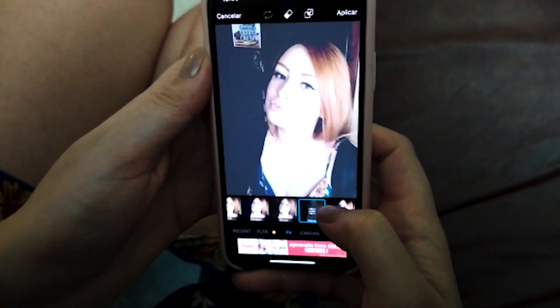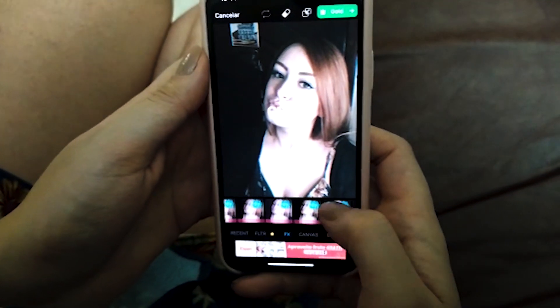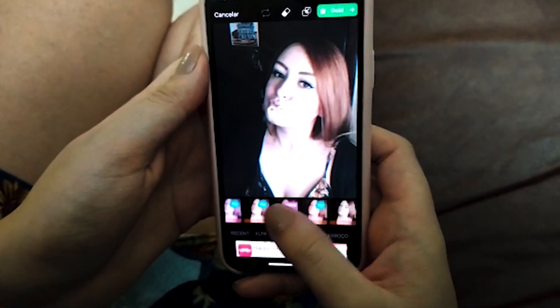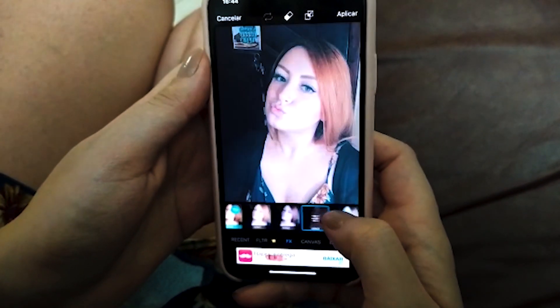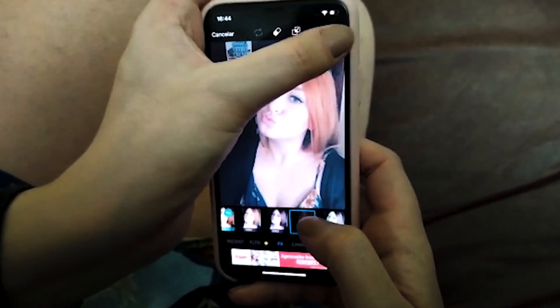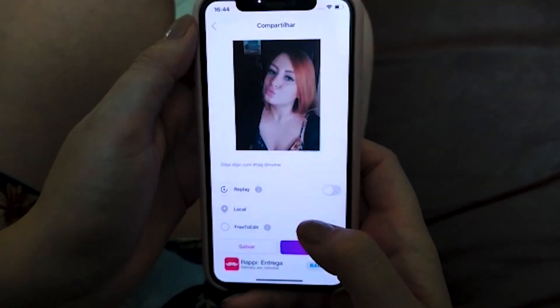Uma coisa que faz toda a diferença e vai deixar a sua foto muito mais profissional é você fazer o uso de aplicativos. Tem um vídeo aqui no canal que eu mostro os aplicativos que eu mais gosto. Dessa vez eu escolhi o PixArt, que é um aplicativo que eu gosto e que tem várias ferramentas: dá pra você cortar a sua foto, aumentar a nitidez, colocar efeito. Use e abusa com moderação, porque ninguém quer ficar parecendo uma boneca. Eu tenho certeza que vai ficar lindo.